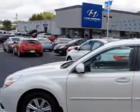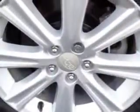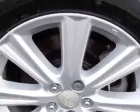Front seat type: bucket. Front suspension type: McPherson struts. Security: anti-theft alarm system with engine immobilizer. Passenger seat with six manual adjustments. Seat belts: rear center seat belt three-point, and much more.